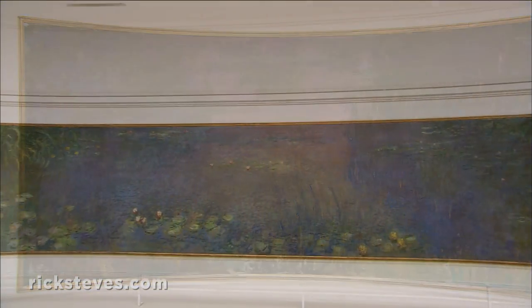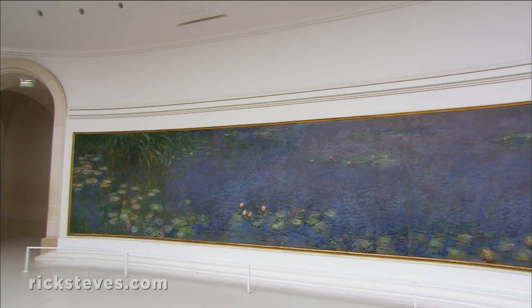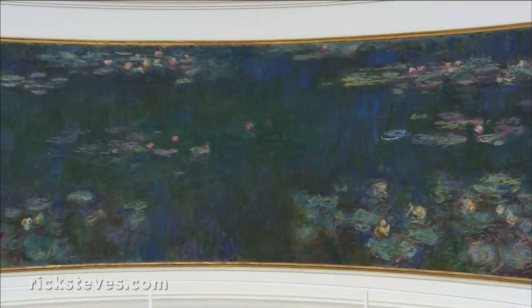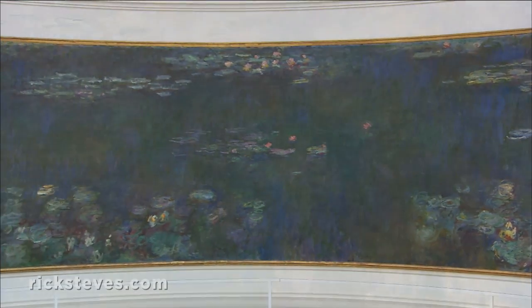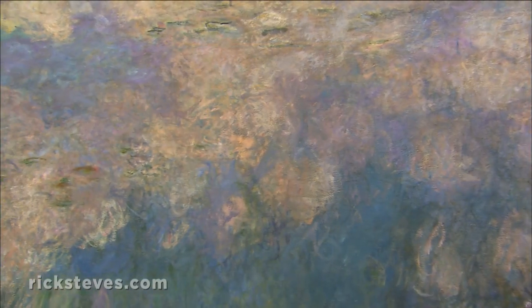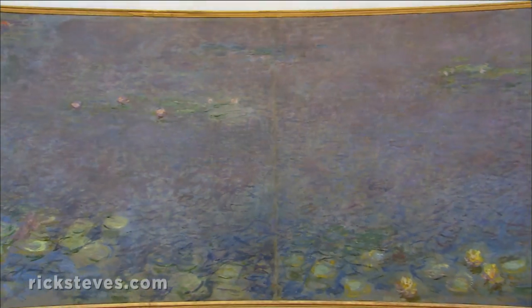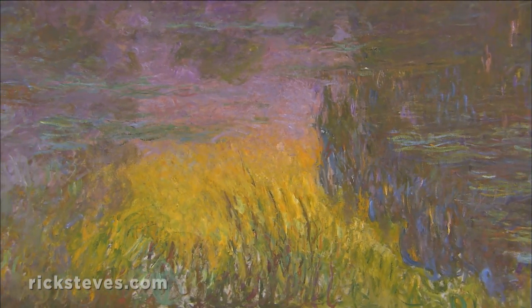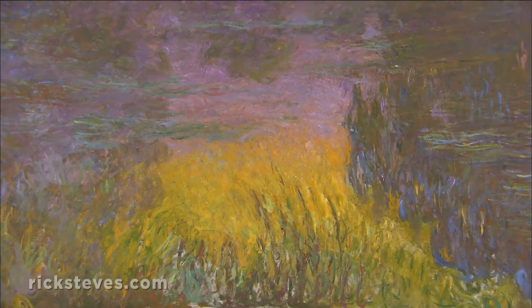Working, he'd move with the sun from one canvas to the next. Panning slowly around this hall, you see the pond turn from pre-dawn darkness to clear morning light to lavender late afternoon to glorious sunset. Sublime and tranquil, Monet intended this to be a place of reflection.